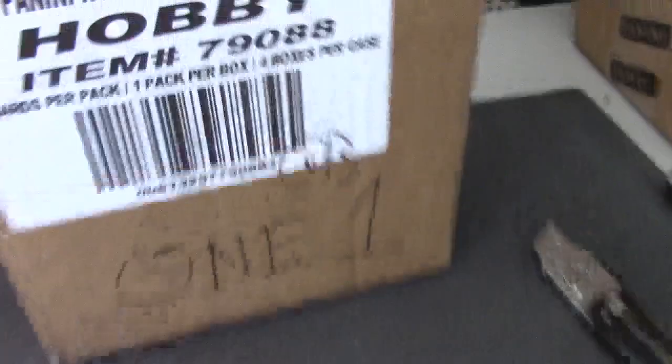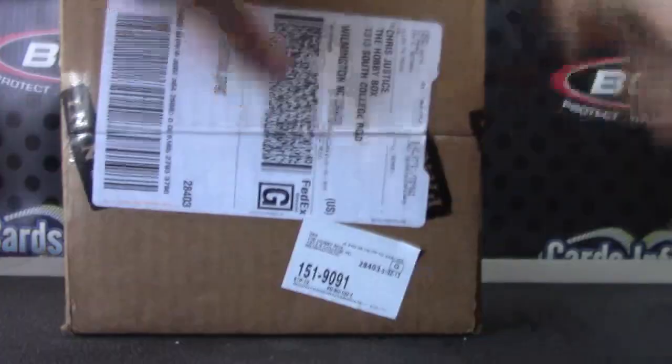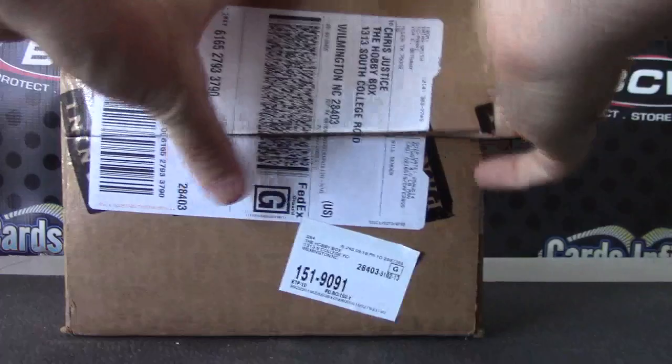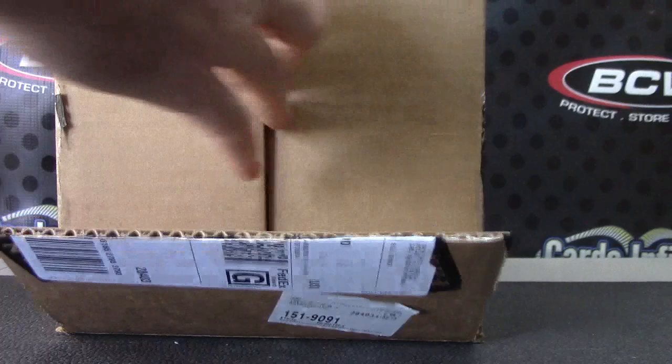Back with group break number one. If you watched the first video I uploaded today, we randomized all the teams and threw the die to see which case would go to group break one. This was the lucky case. Group break number one: National Treasures Hockey. Just opened a couple of boxes for Darren — pretty good looking stuff.